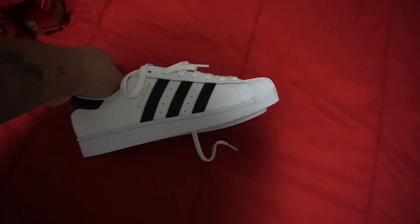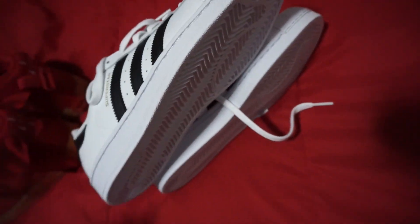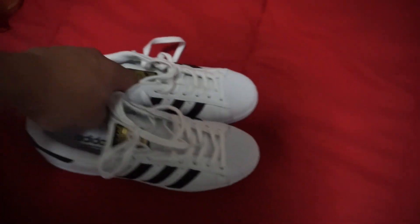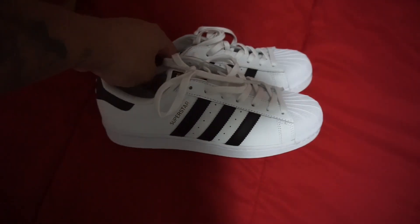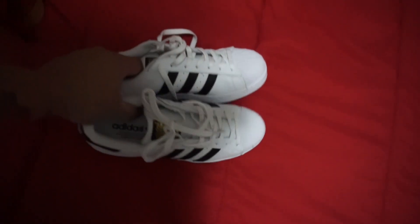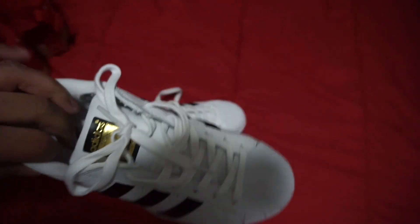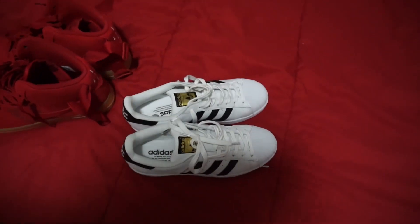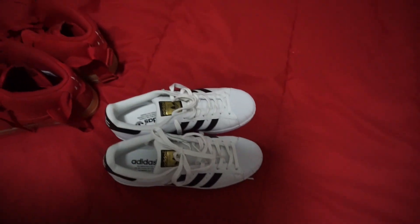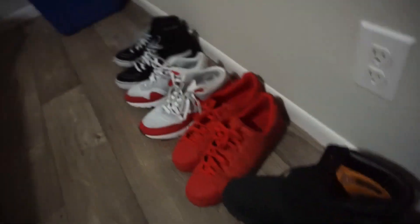These are the Adidas Superstars — these are clean, right? I just bought these too. You can already see on the bottom they haven't even been worn yet. I'm kind of feeling Adidas right now. I feel like things are going back to rocking Adidas and stuff like that, and they're really changing them up and keeping them clean, so that's what I like about them.